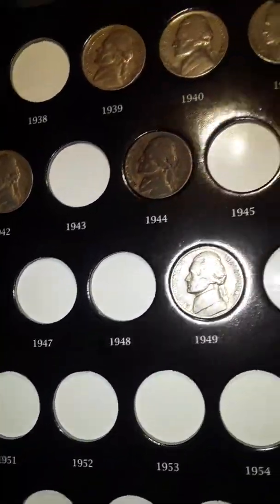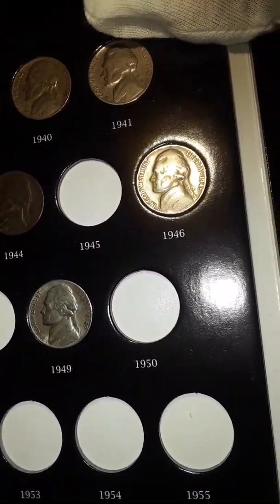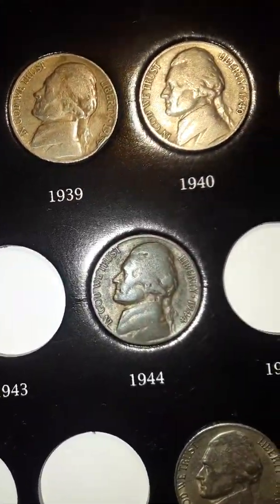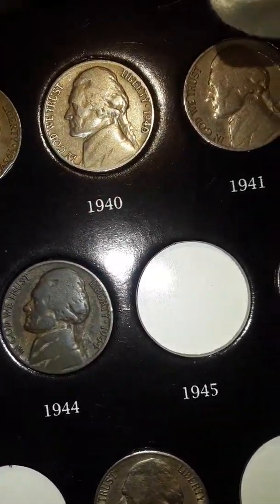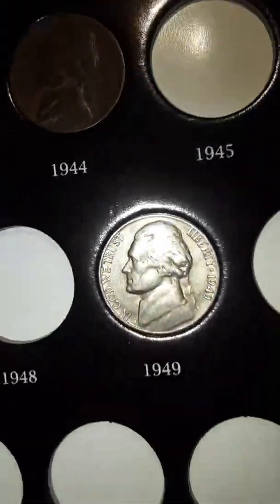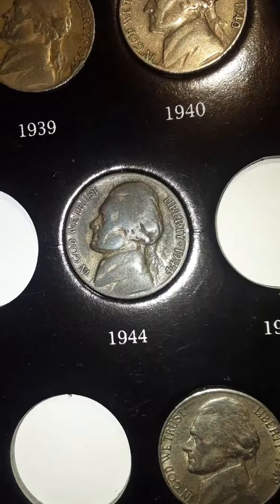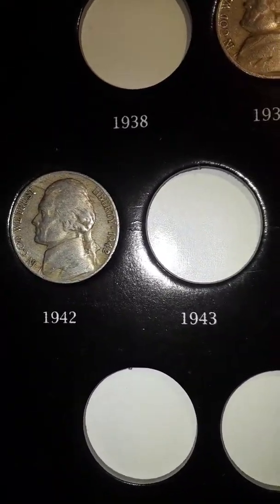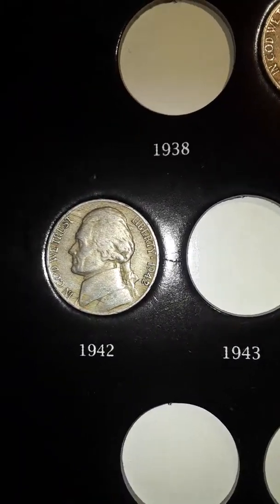I haven't made it very far through the book, but you can see I already have a few good-looking ones. Actually, I already found a wartime nickel. I know I probably have one more '42.